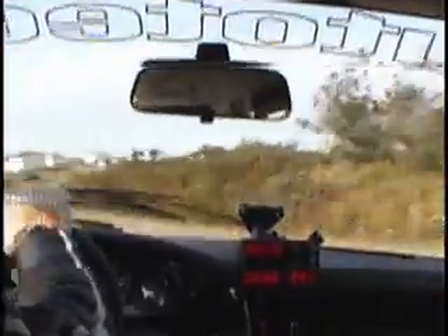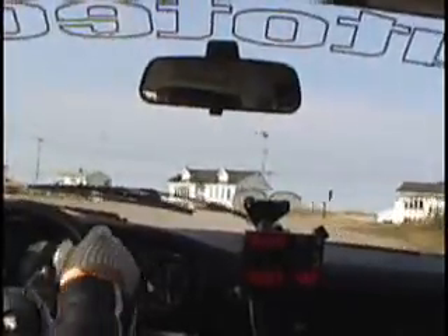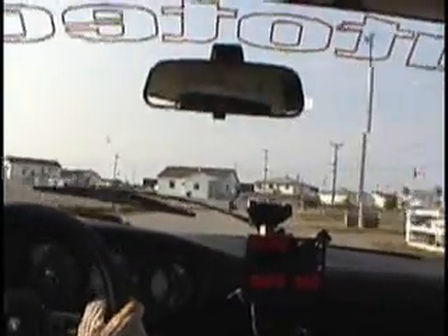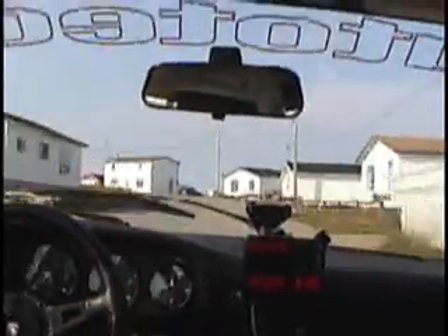Left. Left 78. Point zero. Left. Curves to the left — there's houses on the outside — coming up in 20 and 10. This one here, curves left.